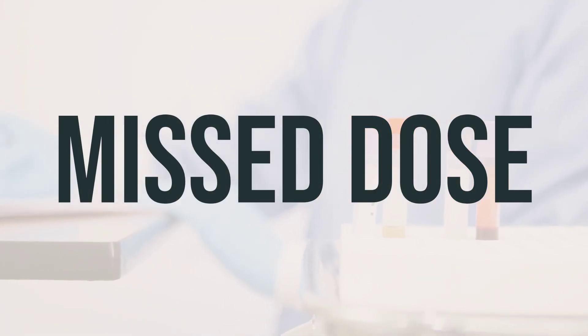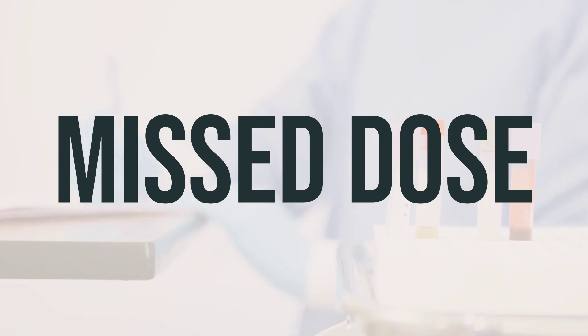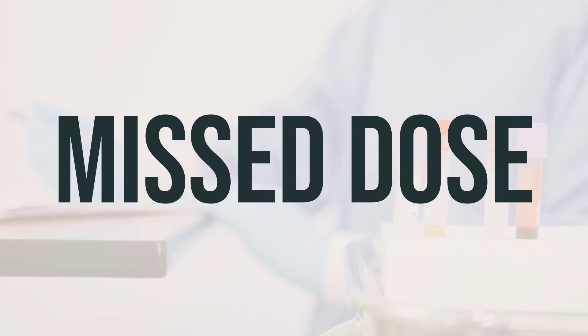If you forget to take a dose of Bimzelx's auto-injector, take it as soon as you remember. Take your next dose on your regular schedule, which could be every 4 or 8 weeks. Do not take a double dose to make up for the missed one.